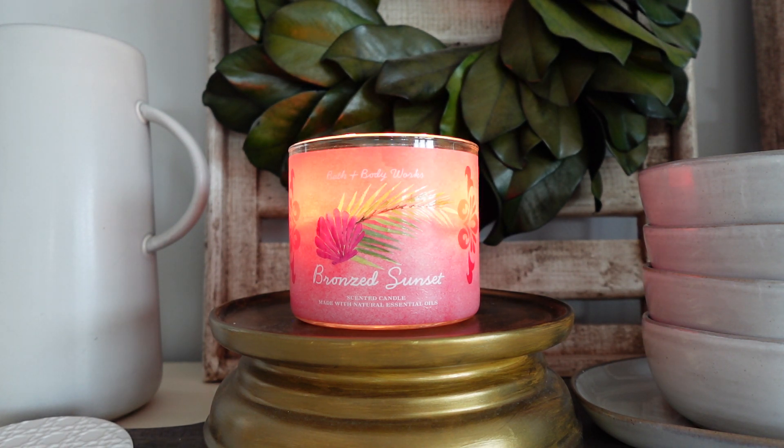Let me know in the comments if you've tried this one — what are your thoughts? Do you like it? If you're a fan of Coco Paradise, let me know if you feel like this one is quite similar. I definitely think they're like siblings or cousins at least. I will link the candle in the description if you're interested in purchasing. I do have one more review coming up a little bit later of Bath and Body Works Beach Weather, so stay tuned for that one. Thanks so much for watching — like if you enjoyed, subscribe if you're new, and I'll see you guys later today. Bye!